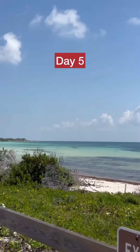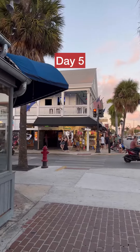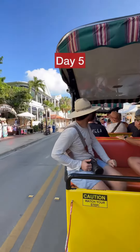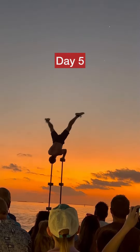Day five: we headed to the beautiful Florida Keys. We snorkeled in Bahia Honda, ate lunch at Hogfish, then ventured to Key West, the southernmost point in the USA. We hopped on a train tour to learn the history of Key West, then toured Ernest Hemingway's home. We watched sunset at the pier and had a drink at Sloppy Joe's.